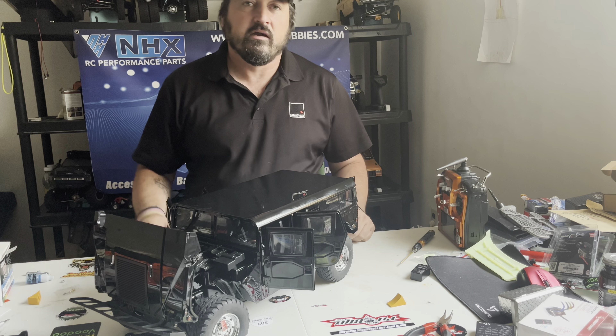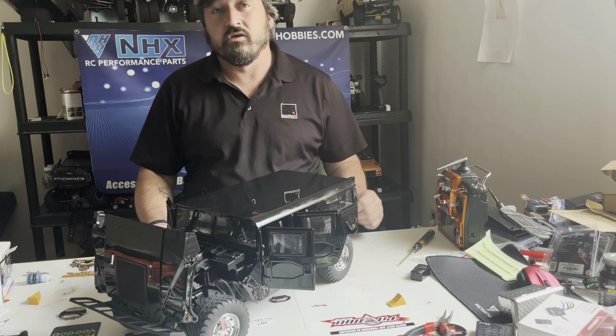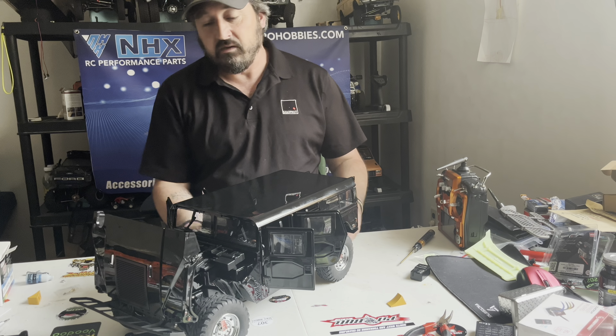Hey, what's up everybody? Sean here from Sean's RC Adventures. This is just a quick raffle update video.